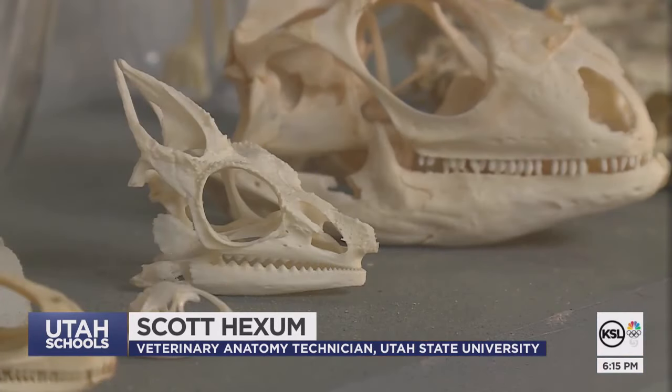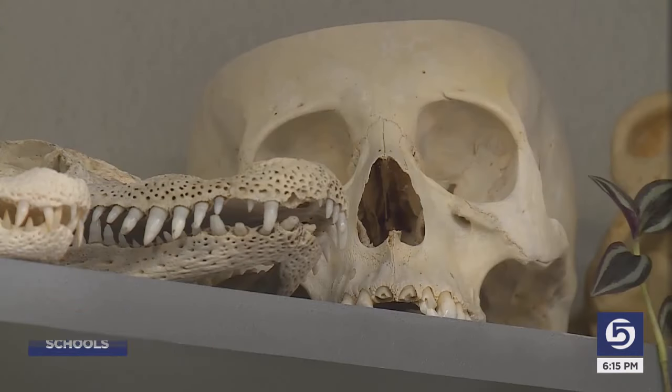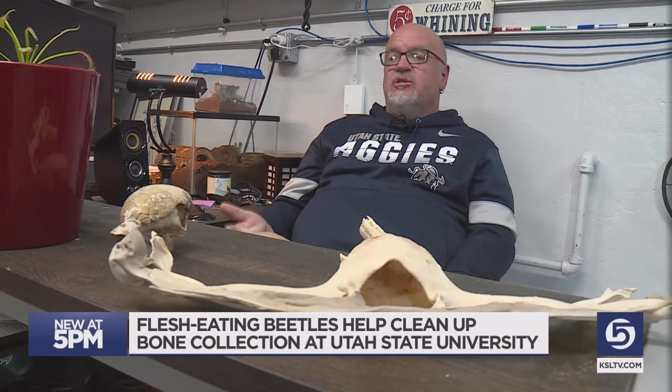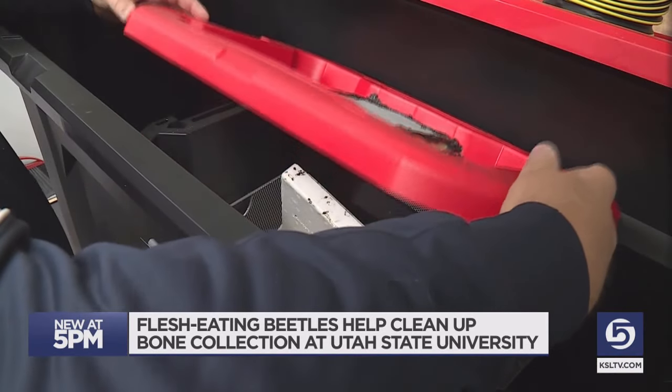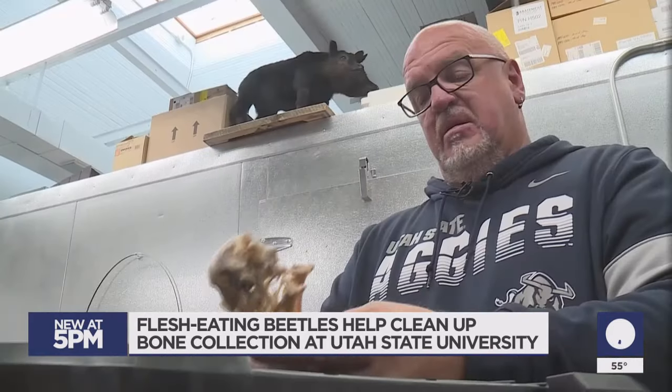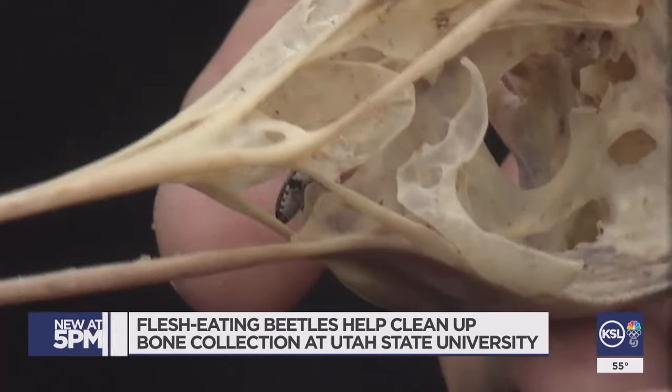I guess I have a tendency to keep whatever might come my way in case it does prove interesting or useful. But when it comes to cleaning the bones, Hexham has a favorite method: I just have to keep them at a certain temperature, and they do most of the work. What's known as dermestid beetles eat the flesh from the bones, cleaning up a small skull like this crane in just a few days.